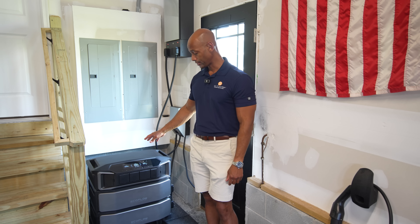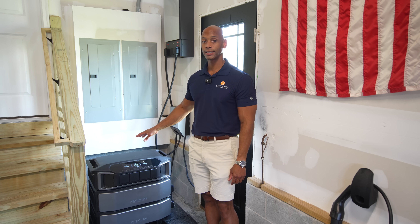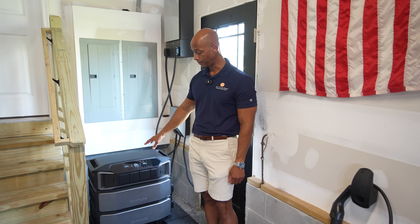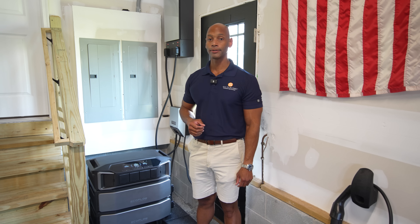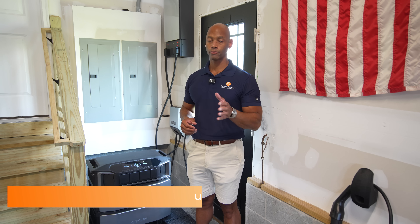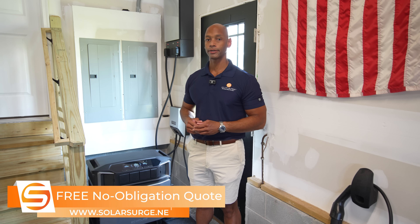Each battery inverter system can take up to 5.6 kilowatts of solar input. Depending on where you live, if you were to max out your solar input, the system could save you about $3,500 per year, allowing the investment to pay for itself in as little as three years — depending on where you live and what your electric rates are.